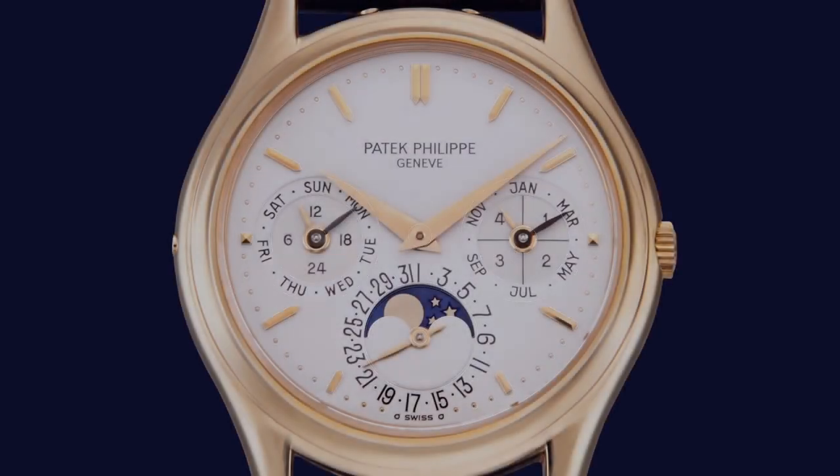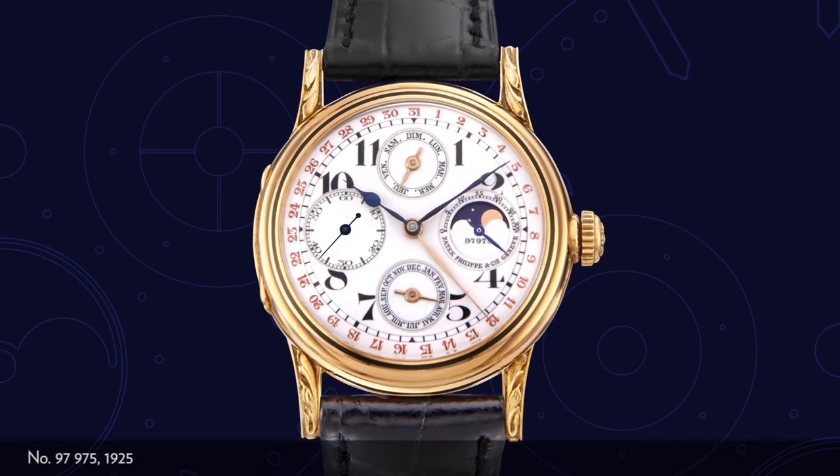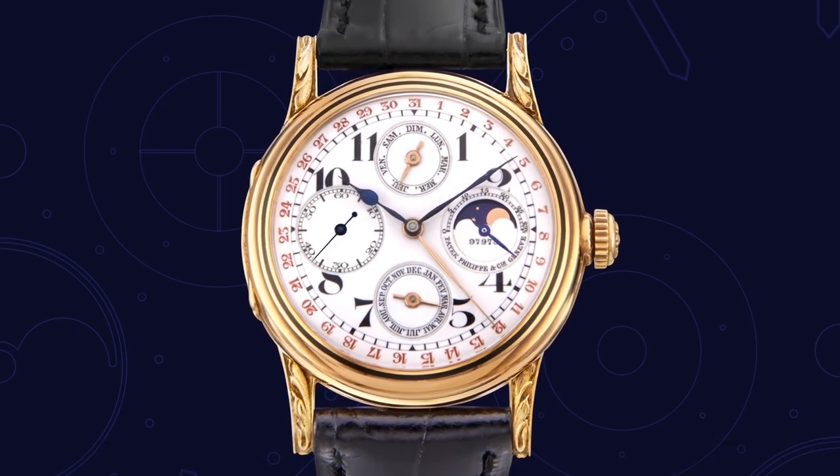The Perpetual Calendar is perhaps the most emblematic of complications at Patek. The tipping point came in 1925 when Patek transferred the Perpetual Calendar, which had thitherto been safe in the pockets of plutocrats, onto the wrist. Patek Philippe signalled that the wristwatch was now to be taken seriously, and reference 97975 is one of the most historic timepieces of the 20th century.